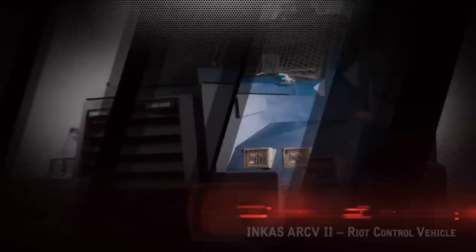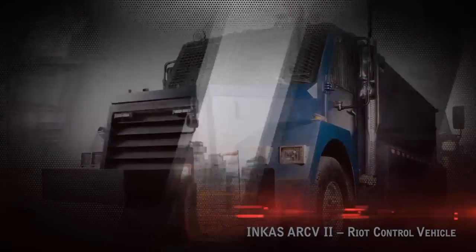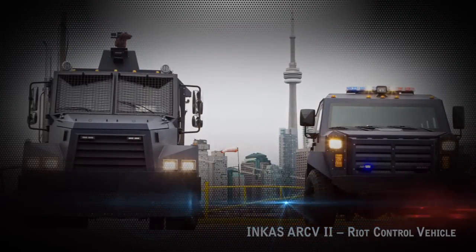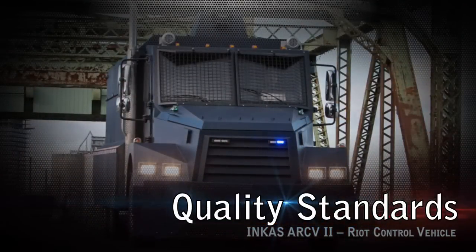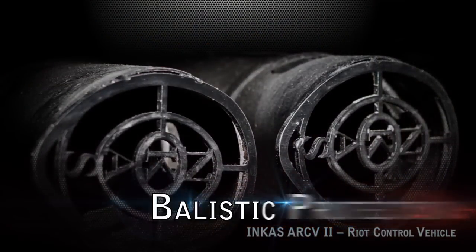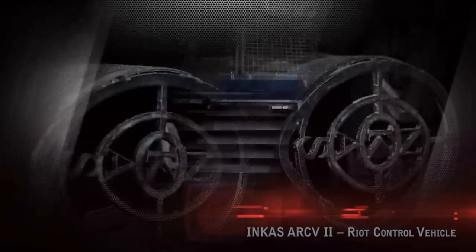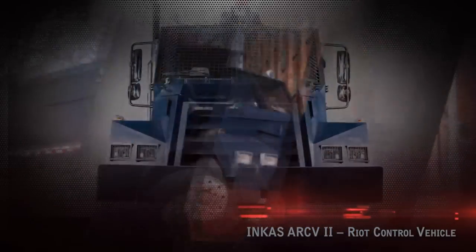Each armored vehicle produced by Incas is subject to the most stringent quality control procedures to ensure conformity to applicable ballistic and overall performance, safety, and quality standards. The Incas Riot Control Vehicle provides ballistic protection to its operators, along with other features aimed at increasing the safety of the vehicle and its crew.